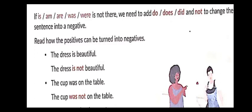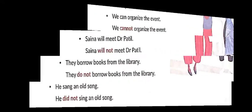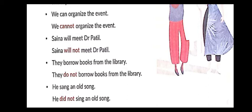Let's see how positives can be turned into negatives. 'The dress is beautiful' → 'The dress is not beautiful.' 'The cup was on the table' → 'The cup was not on the table.' 'We can organize the event' → 'We cannot organize the event.' 'Sania will meet Dr. Patil' → 'Sania will not meet Dr. Patil.'